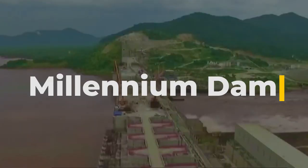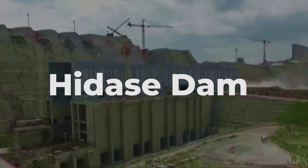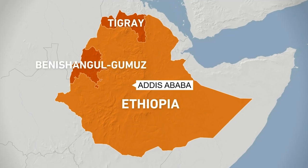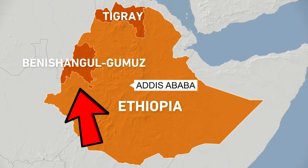Officially known as the Millennium Dam and often regarded as the Haile's Dam, the Grand Ethiopian Renaissance Dam is found on the Blue Nile and is a gravity dam in Ethiopia whose construction began since 2011. It is located in Benishangul-Gumuz, 45 kilometers east of the border with Sudan.